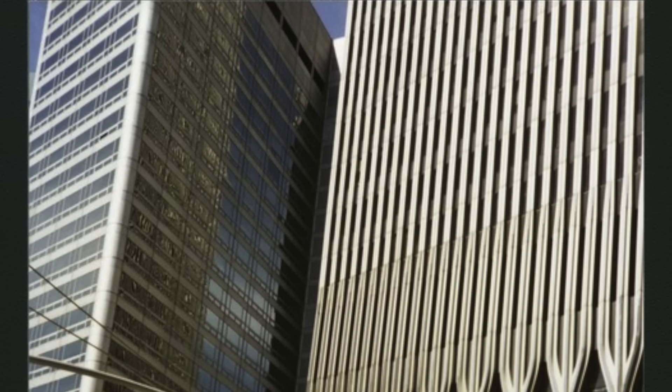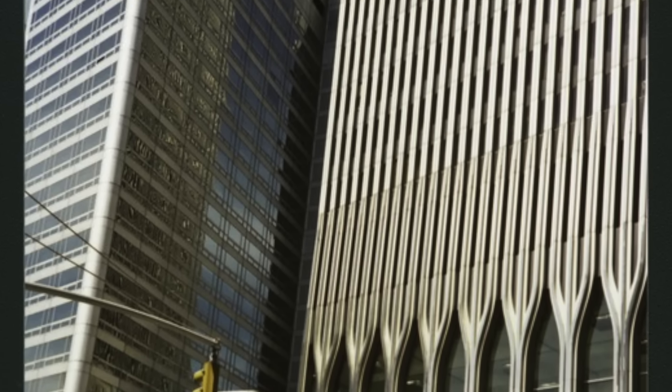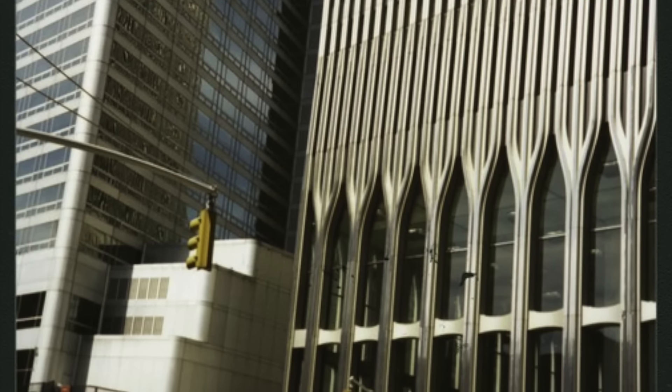This is kind of a unique perspective shot, just showing you how close the Twin Towers were to the Marriott World Trade Center, or Three World Trade Center — the hotel — literally right next to each other.